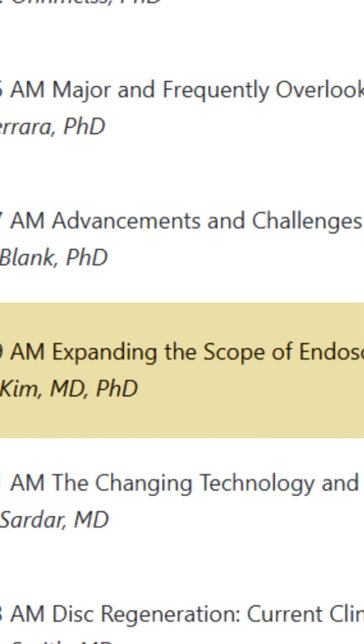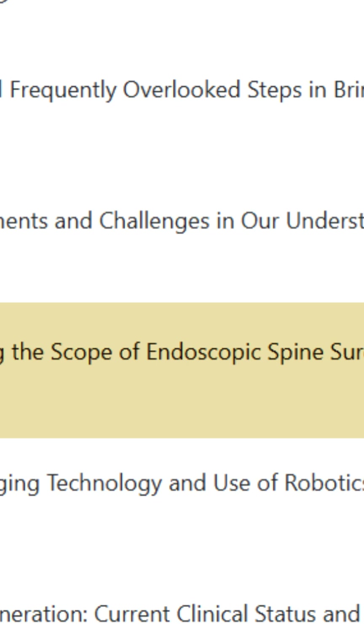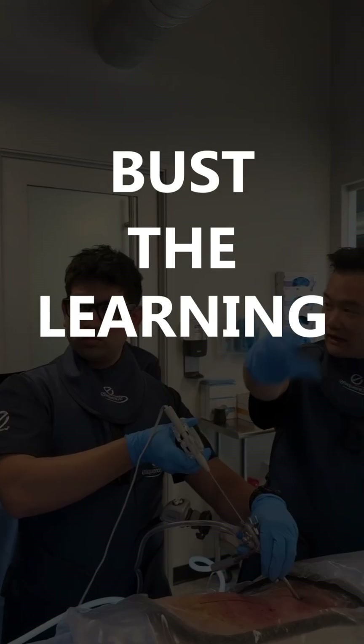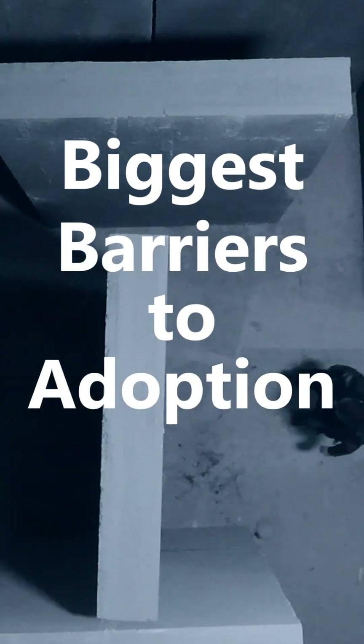My topic was on expanding the scope of endoscopic spine surgery. After thinking about it, I realized the most meaningful contribution I could make was to bust the learning curve, because one of the biggest barriers to adoption is simply getting started.